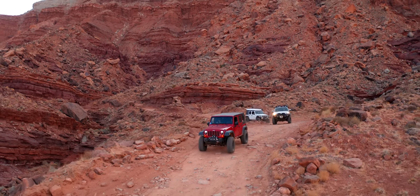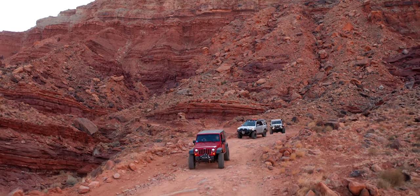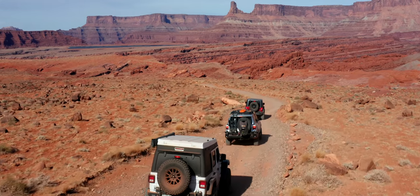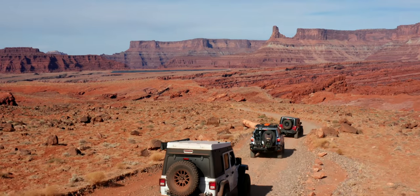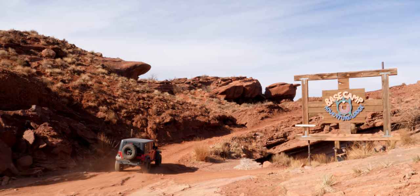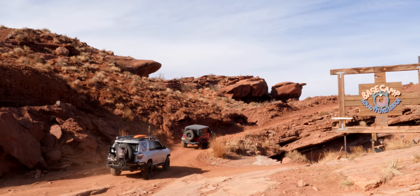At about the two-mile mark, the road does start to flatten out and widen out, and you get amazing views of the benches across from the Colorado River. We're going to go straight at the Base Camp Lodge — that's actually an adventure outpost if you're ever interested in staying in an off-the-grid environment.